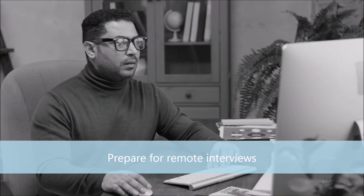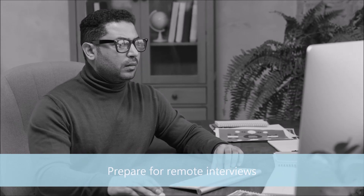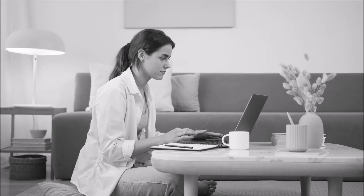The last thing you want to do is prepare for your remote interviews. Once you start getting interview requests, familiarize yourself with video conferencing tools, make sure you're dressed professionally, and ensure you have a quiet and well-lit space for the interview.